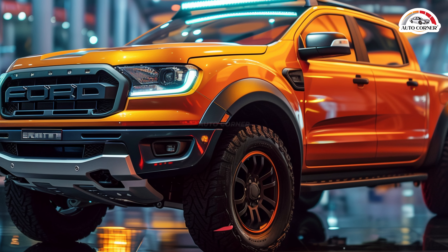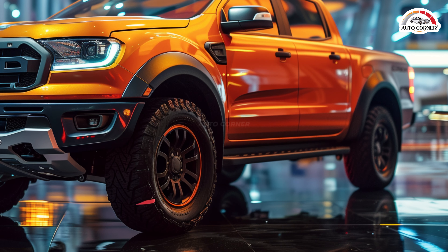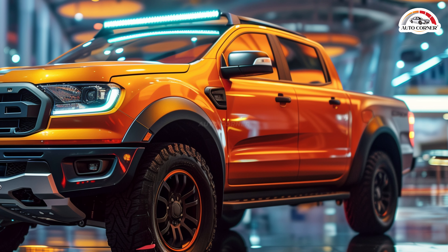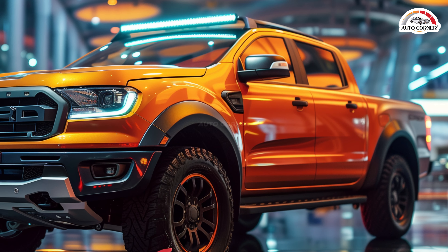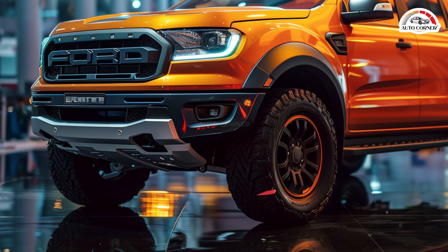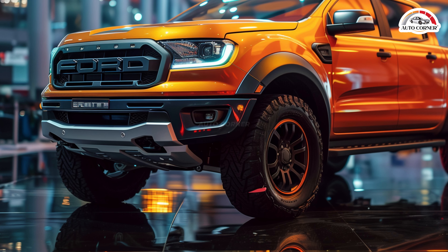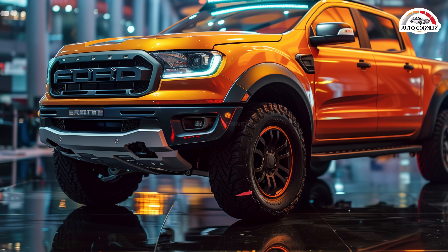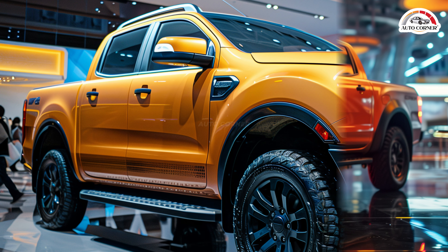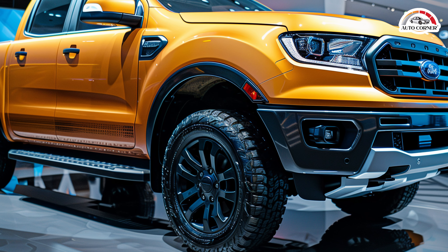Ford's midsize Ranger pickup has undergone a comprehensive redesign for 2024, showcasing a bold new front end inspired by the larger F-150. The American version comes standard with a turbocharged 2.3-liter four-cylinder engine, while an optional twin-turbo 2.7-liter V6 provides a boost in power delivering 315 horsepower. Both engine options are paired with a 10-speed automatic transmission, available in either rear or four-wheel drive.